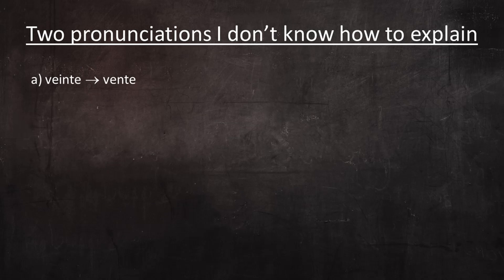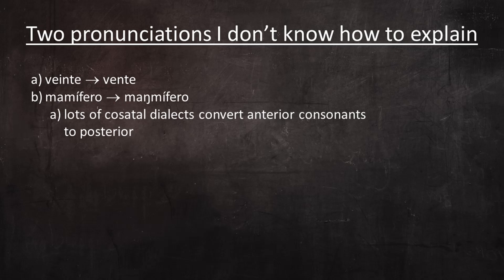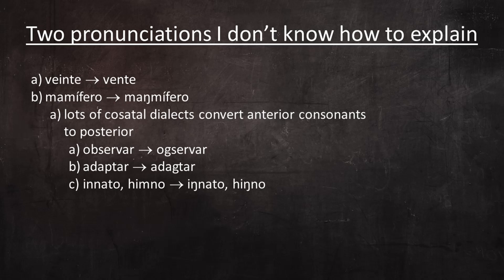There are two pronunciations in his submission that I don't know how to explain. He pronounced the word veinte as bente, and he did it twice so it can't be passed off as a slip of the tongue. I'm not aware of that being a dialectal variation of the EI diphthong in the Dominican Republic, although I'm certainly not an expert. In his personal story, he also pronounced the word mamífero like mangífero. I think this is probably a manifestation of the tendency in coastal dialects to convert anterior consonants to posterior consonants, though in Spanish mamífero is spelled with only one M.